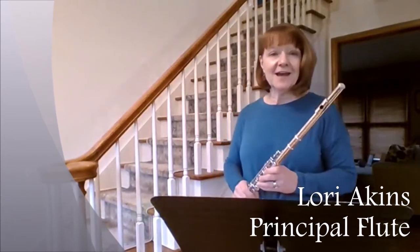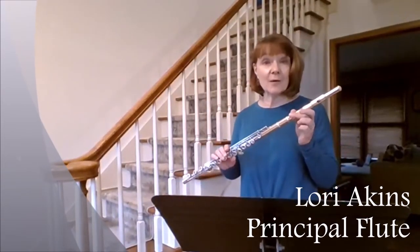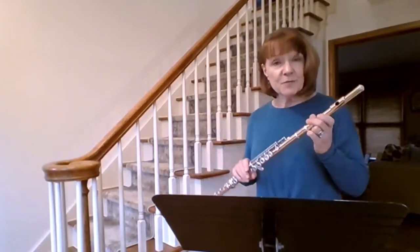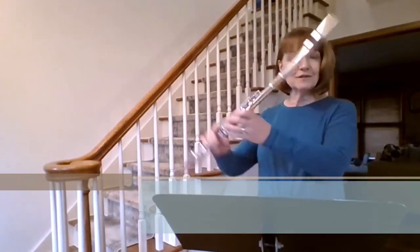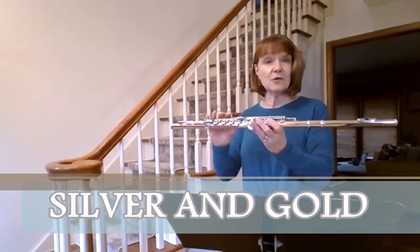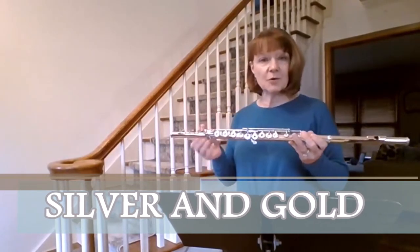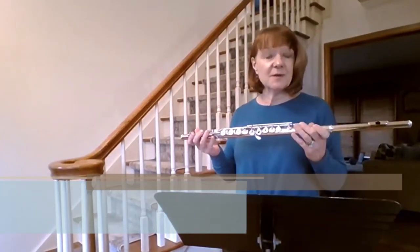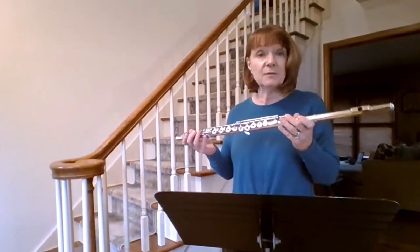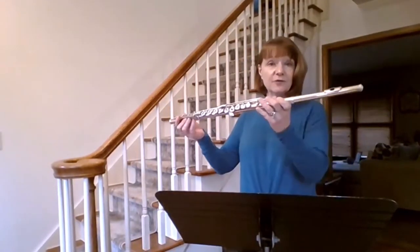Hello, I'm Laurie Aikens, principal flutist of the Springfield Symphony, and I would like to share six points with you about the flute. Point number one is silver and gold. My instrument is made of silver and gold. Flutes can be made of just silver, just gold, or many other materials — it could be plastic, crystal, or wood — but many times you will see a silver and gold flute.